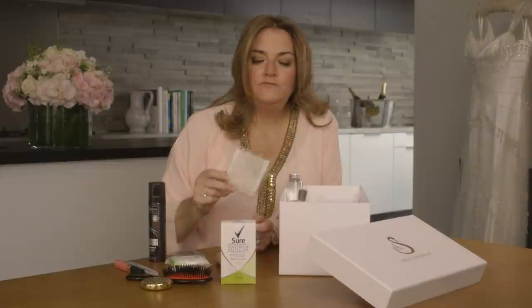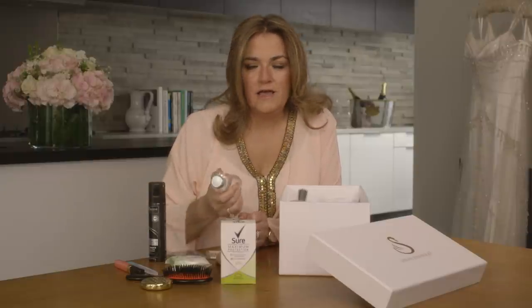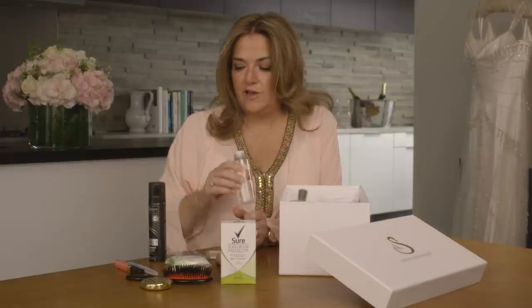Cotton buds — include these in your SOS kit. They're really useful for any number of bridal beauty disasters, not least if you need to fix some mascara that's run under your eyes in case you get a tad emotional. Do include some soda water to assist you if you get any little spills on your wedding dress, because you really do need to be careful what you use on a wedding dress, and soda water is a risk-free rescue remedy.